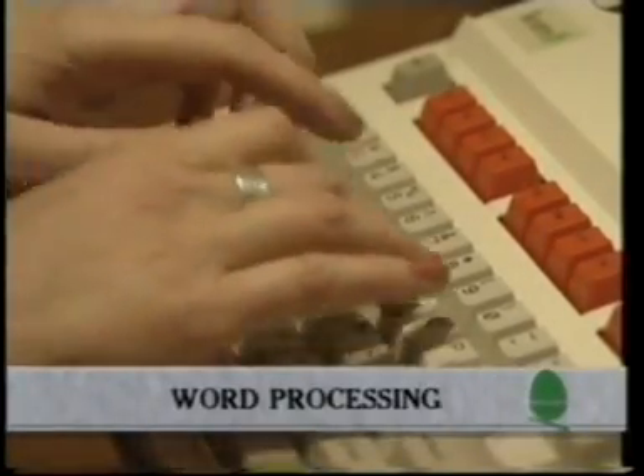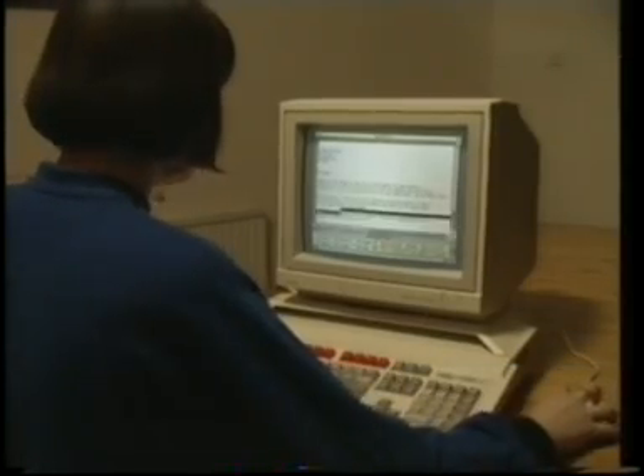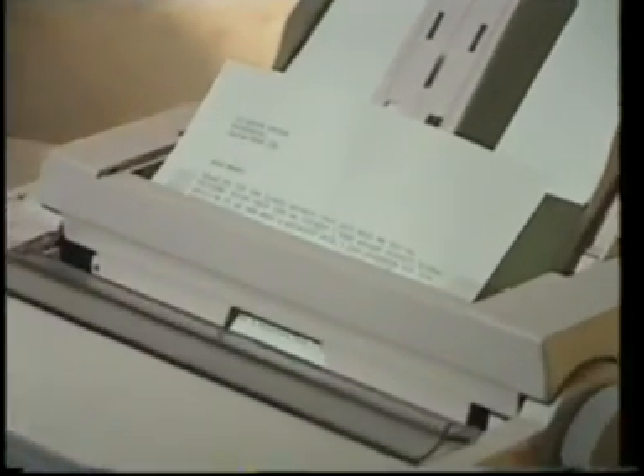Everyone will use the word processor. You will have the confidence to change your mind as often as you like, improving text, checking spelling, and putting your thoughts into letters, essays and documents, precisely as you wish.